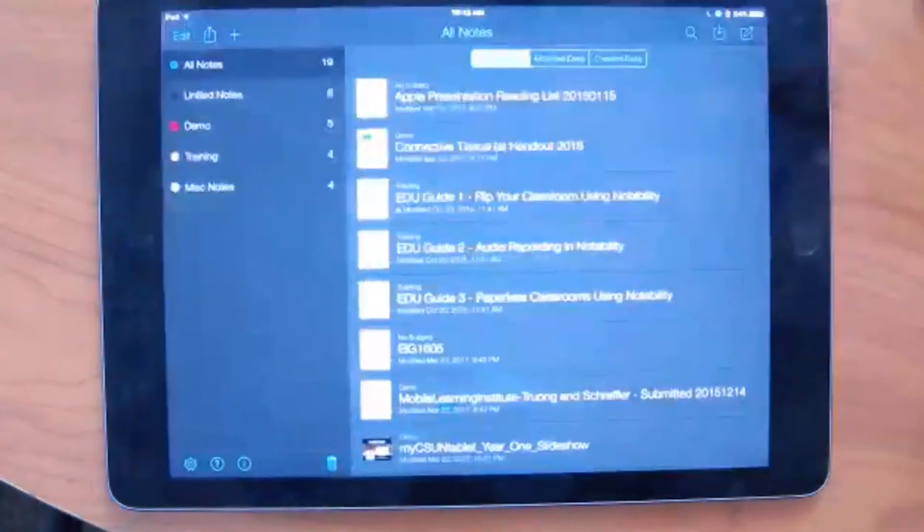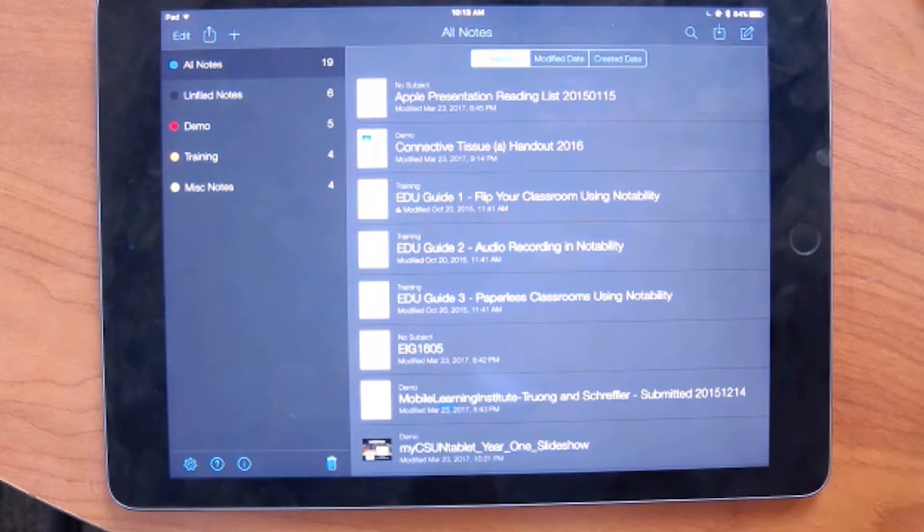I'm going to open up the Notability app and give you a first look. When you open the app, you can see on the left-hand side I have folders — I have mine organized into three main topics: demo materials, training materials, and miscellaneous notes. This could be your 200-level, 400-level, and 500-level classes, or individual classes like EDUC 572, EDUC 573, and EDUC 571. It's all up to you — simply create subjects and groups to organize your notes.